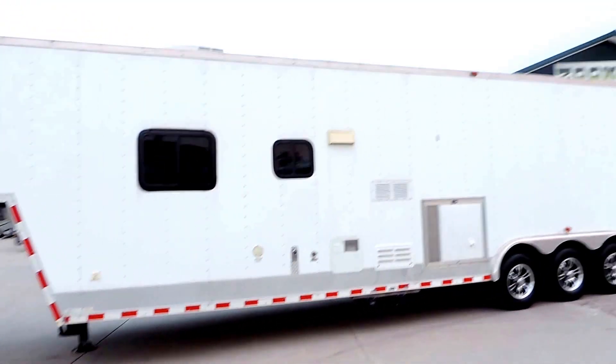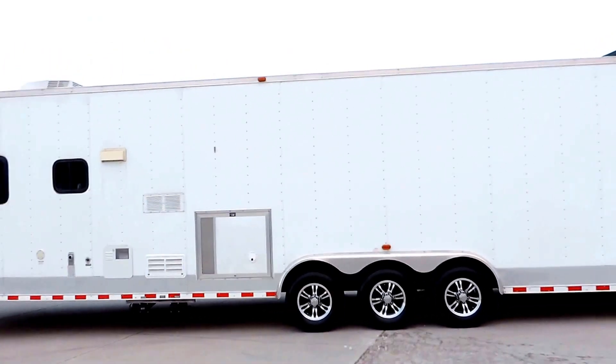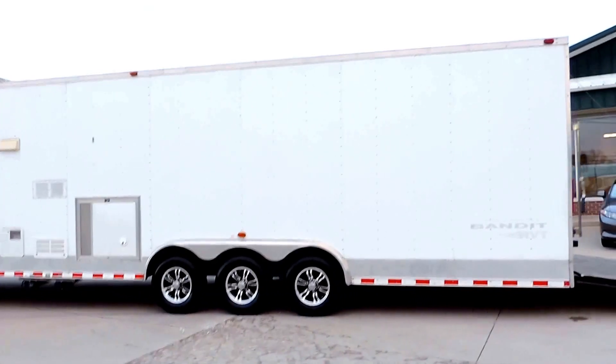It is generator prep, with a rooftop AC unit and a six gallon hot water heater. Again, brand new aluminum rims and tires.